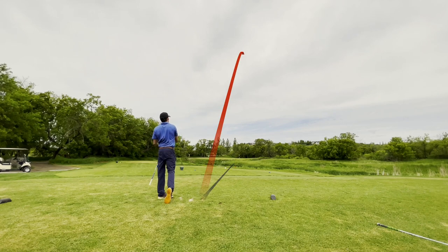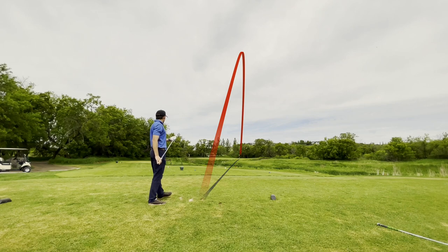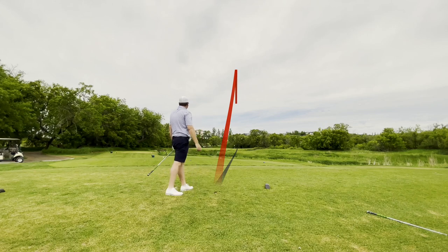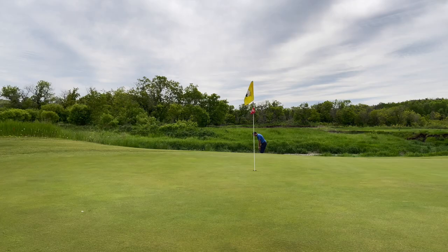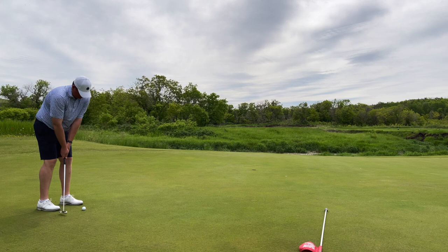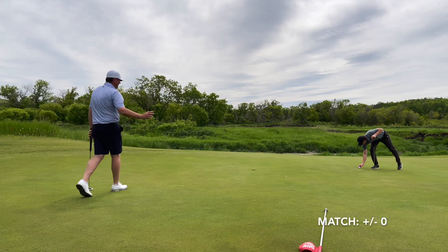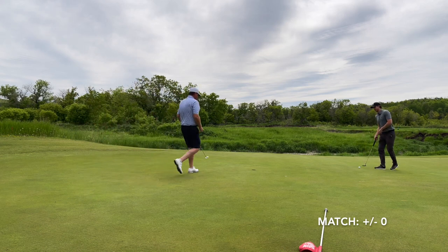Another beautiful par 3 — hitting over the creek to a smaller green. Rye hit a beauty of a first shot. John responded, sending his just past the flag yet again — he was feeling it with his mid irons today. After a decent chip from Rye, John had a chance to win the hole and it drops. We are all square after four holes.